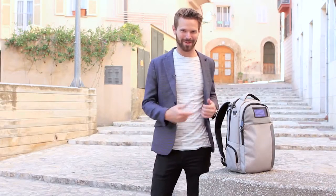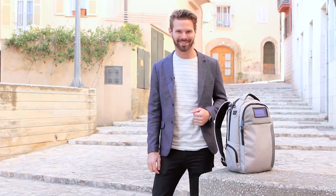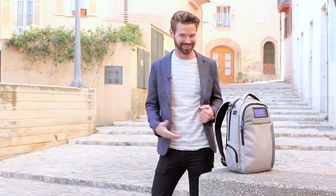Hey, I'm Adrian the Canadian, and welcome to Lifepack — the anti-theft solar powered backpack that keeps your phone charged and your stuff safe. Let's check it out.